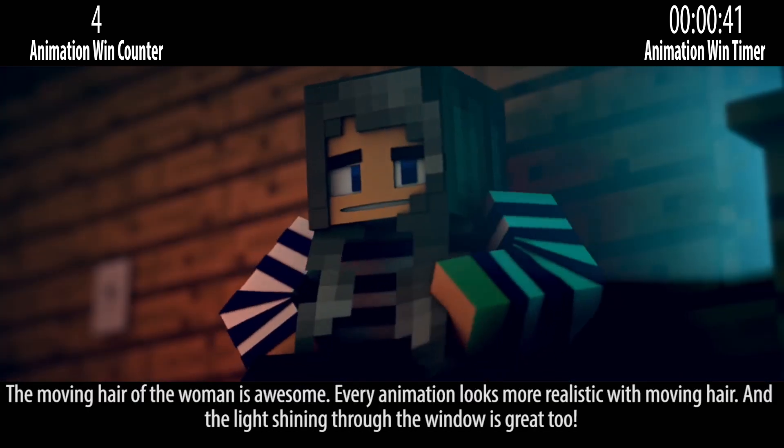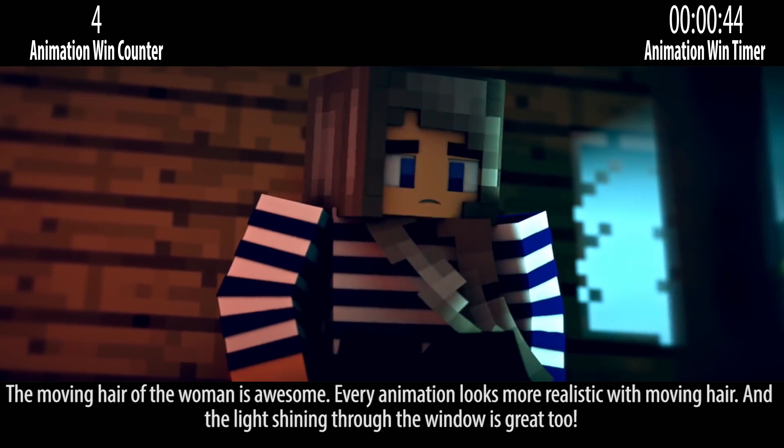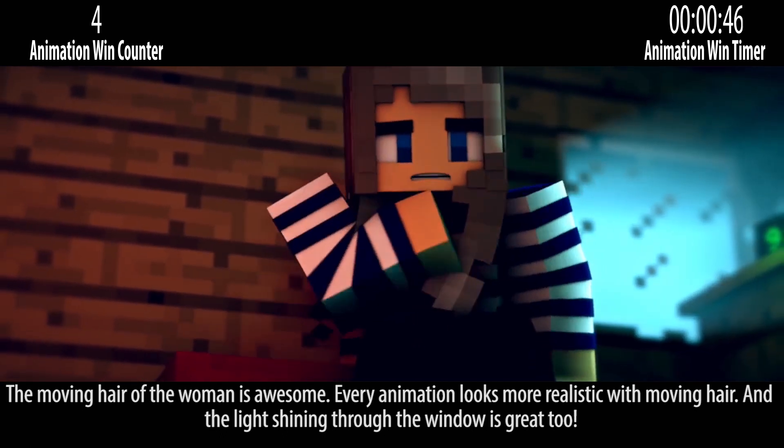The moving hair of the woman is awesome. Every animation looks more realistic with moving hair, and the light shining through the window is great too.